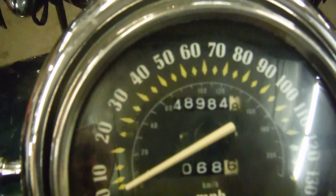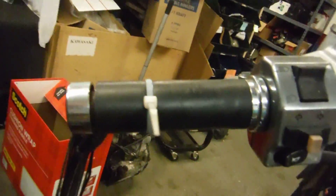This bike appears to have 48,984 miles on it. I do have the cover of the engine here as well as the running board.